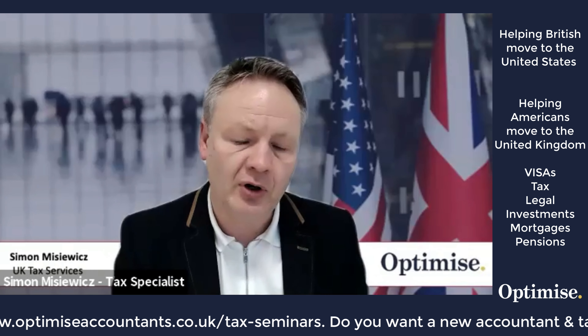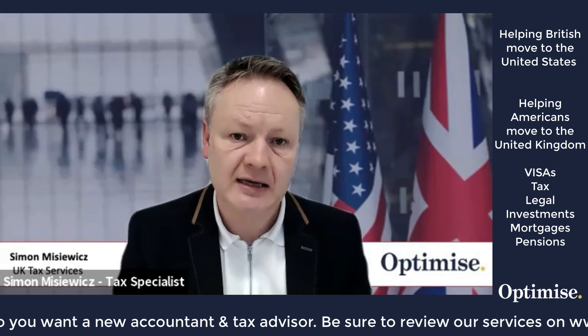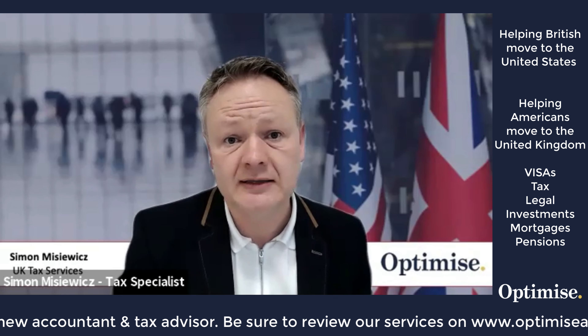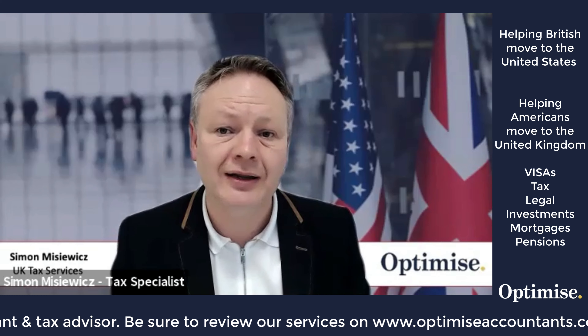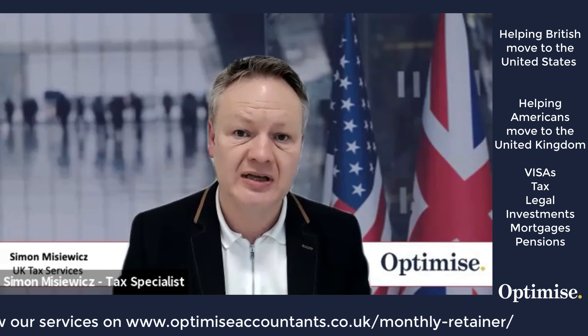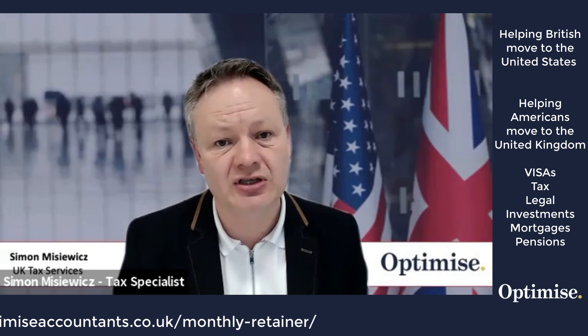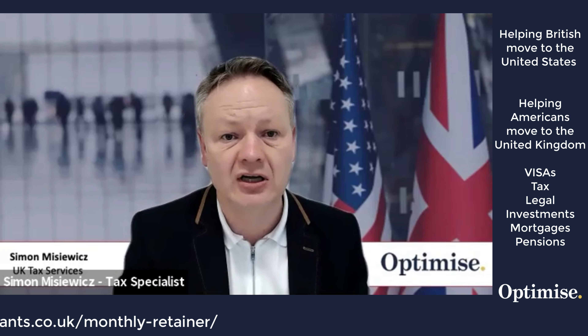One final point: if you have a will in the United States, you also need a will in the United Kingdom. Those wills only work in the countries in which they are written — they have no transatlantic jurisdiction. You need to write wills in both countries; these are called mirror wills. Bear that in mind as part of your planning.